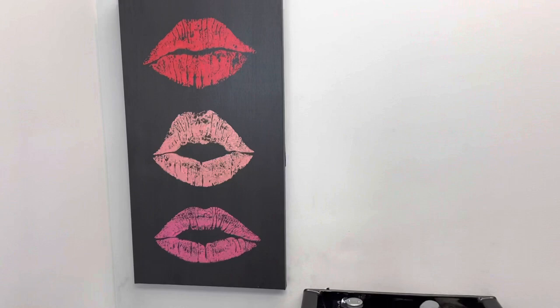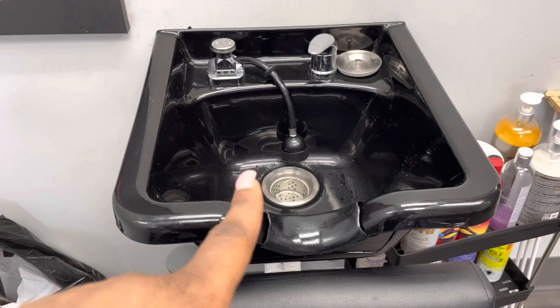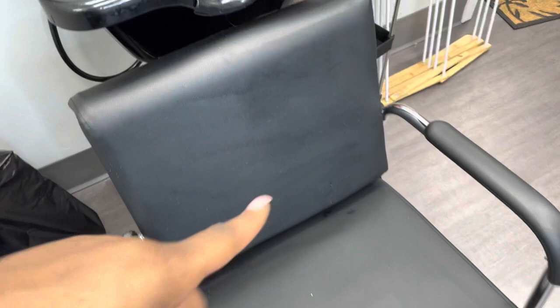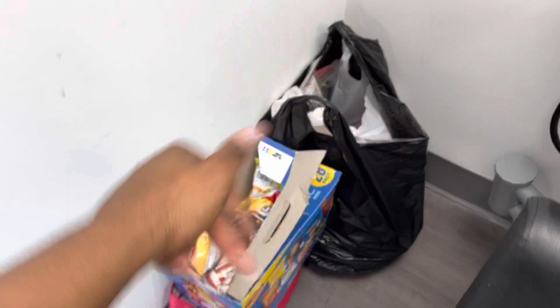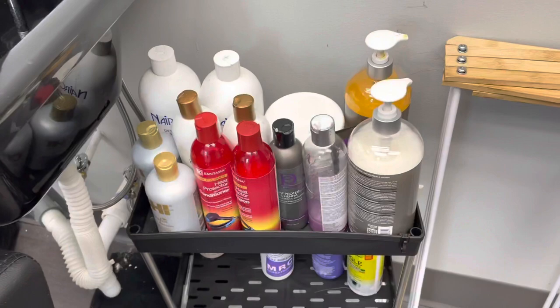Over here I just have another wall decor that I hung over the sink, which I got from Amazon. It took me so long to set up this shampoo bowl — it took like a week, I had so many issues with it, but it's working now. Here's the reclinable chair — it reclines further back. I got that from Amazon too. Over here I have my hair for braiding and some snacks because we get hungry in here. Right over at my shampoo bowl I have all my shampoos, conditioners, and stuff like that — all handy for when I'm shampooing.